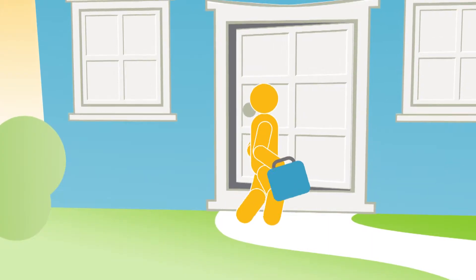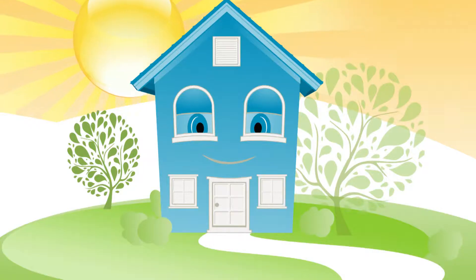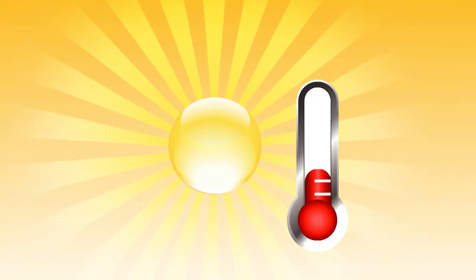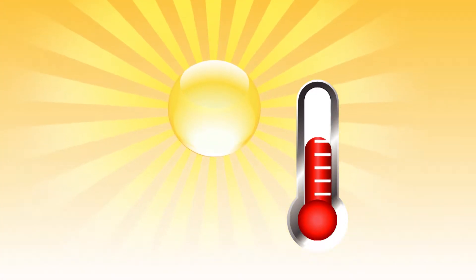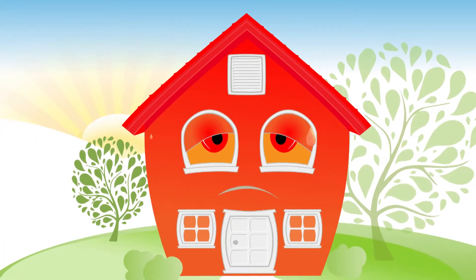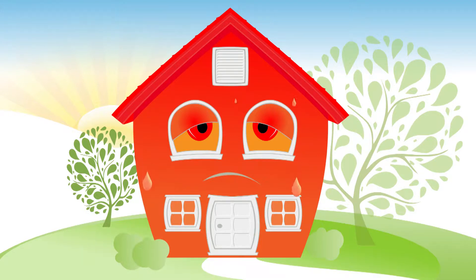Let's just say it's an ordinary day. You go off to work or school and leave your home locked up for hours on end. As the day heats up, so does your house. Even as the sun begins to set and temperatures outside start to fall, the heat is trapped inside your house, keeping your home hot.